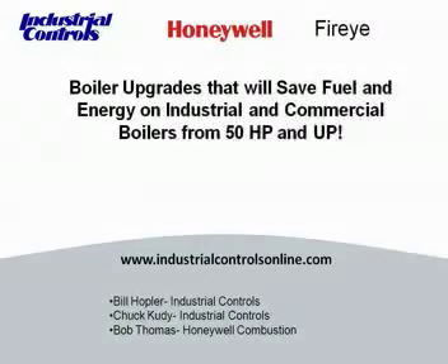Our third speaker is Bob Thomas and he is a Honeywell combustion control specialist. Bob graduated college with a BS degree. After six years in the Army, he joined Honeywell in Memphis, Tennessee. From there, he traveled to LA and to Philadelphia where he currently is based. He has been with Honeywell for 34 years. At this time, I will pass the presentation off to Bill.